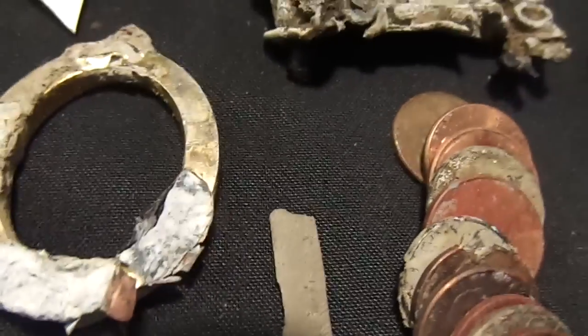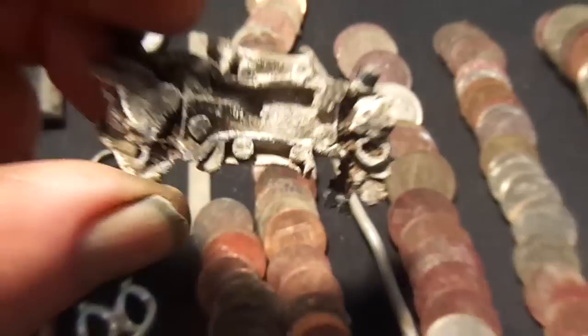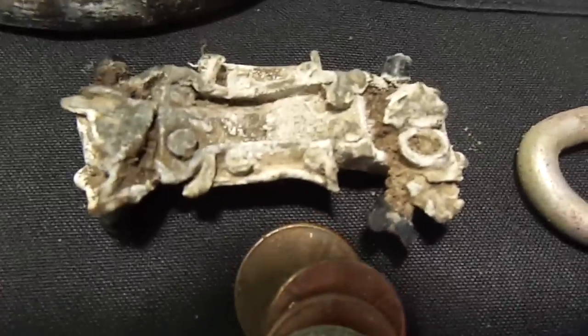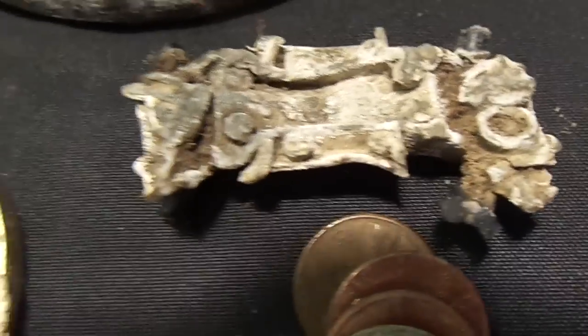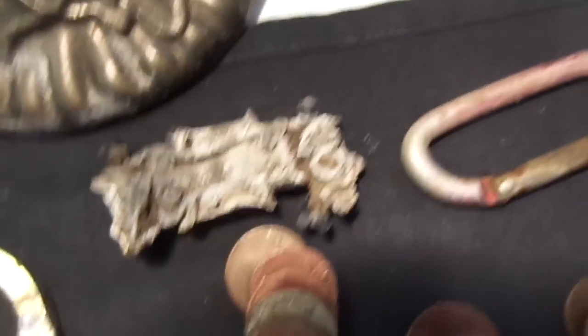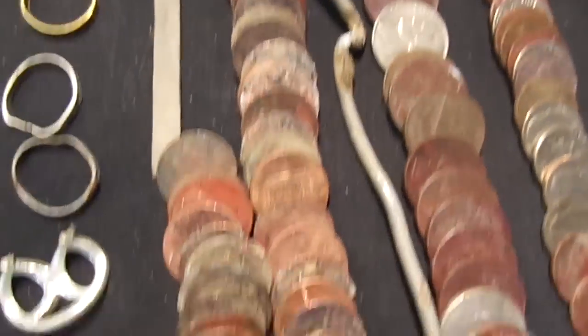I don't have any toys in my collection at all, except I found this today. I don't know if you guys can see it — what I think it is is the body of a Hot Wheels or Matchbox car, totally beat up. If you guys know what it is, let me know — it's so beat up it's really hard to tell.